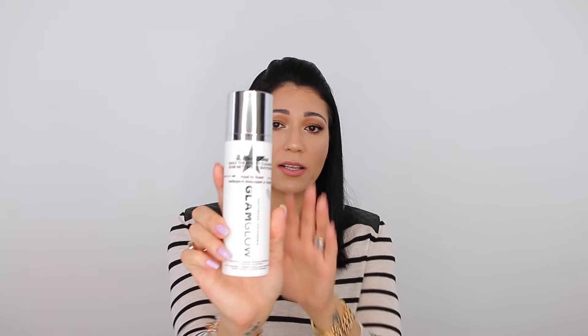Moving on to skincare. The first one is this one right here — the GlamGlow Super Cleanse Daily Treatment Cleanser. It's a rich foam cleanser. Even though it says 'daily,' I wouldn't use this daily; I use it once or twice a week. It comes with a pump, so you pump it onto your hand, add a little water, make a foam, massage it on your face, and rinse off. In my case, it really helps dry out breakouts and my skin feels mattified and really clean after. If you have sensitive skin, once or twice a week is enough. If you use this every day it will dry out your skin too much.